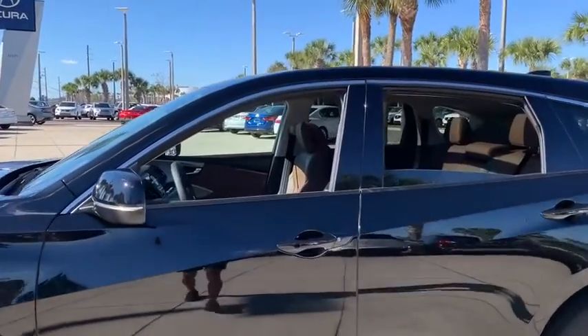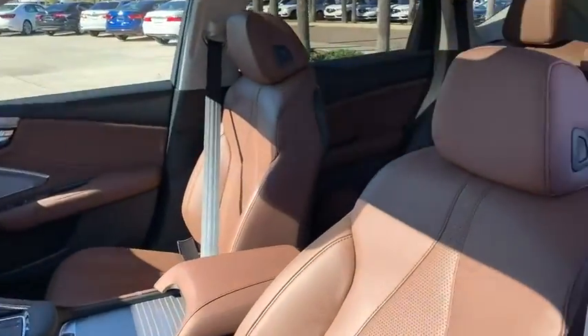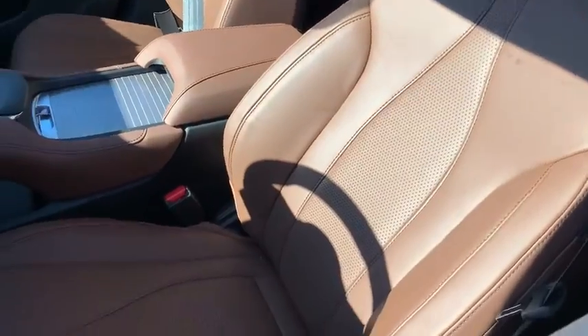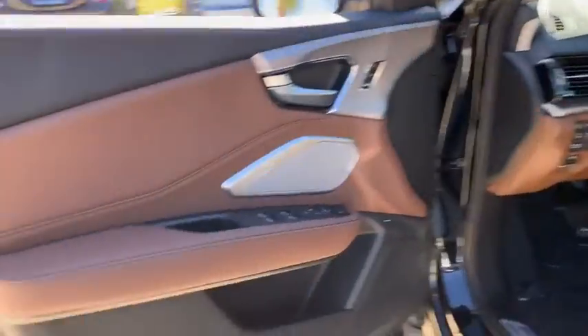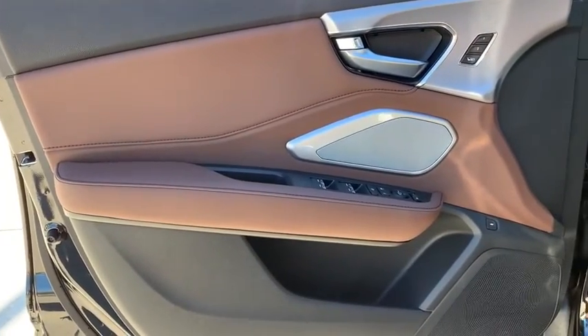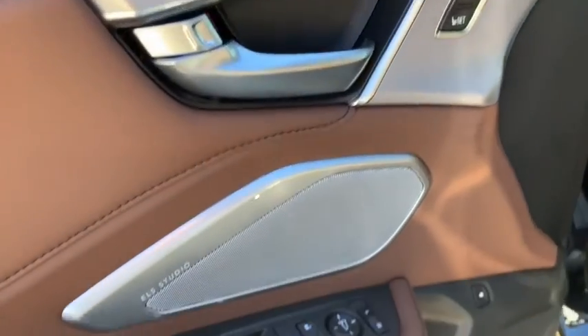Backup camera, keyless entry, power passenger seat, steering wheel audio controls, navigation system, power liftgate, traction control, stability control, lane departure warning, anti-lock braking system, leather wrapped steering wheel.